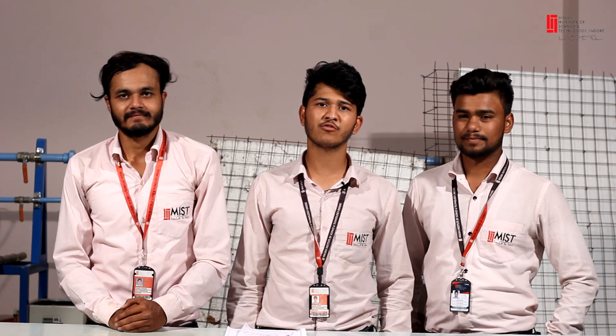Hello everyone, my name is Sohail Ghori. With me is my friend Salman Mansuri and Alim Khan. We are from Malwa Institute of Science and Technology, from the civil department. Our topic is the EPS core panel system. The meaning of EPS is expanded polystyrene.